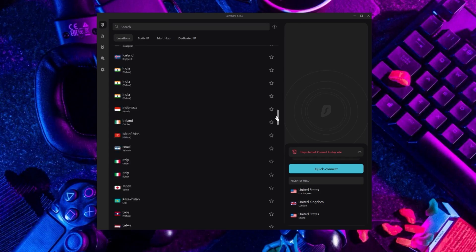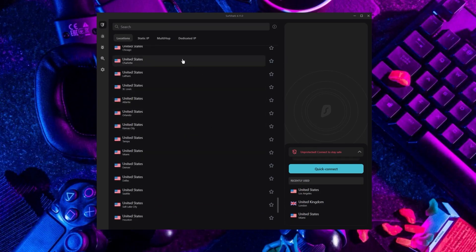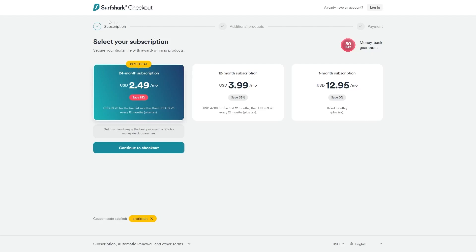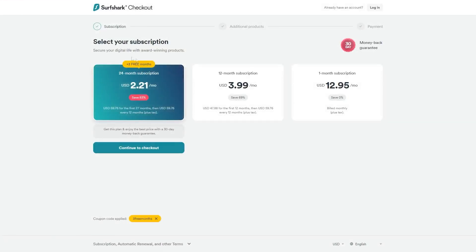If you're interested in Surfshark, we have an exclusive discount for fans of our channel. If you go directly to Surfshark's website, the current deal is 24 months for $2.49 per month, saving 81%. With other channels, you get two free months and an 82% discount. However, if you use our exclusive coupon code, you'll get three free months in total, saving 83% — the best deal available on the internet.